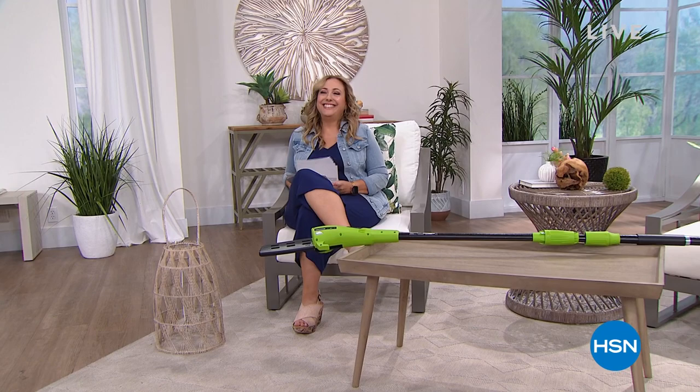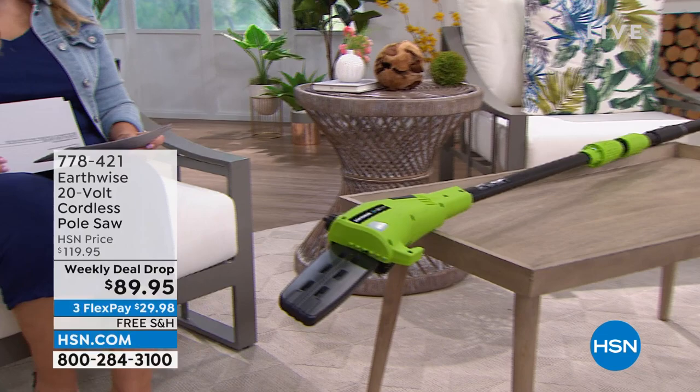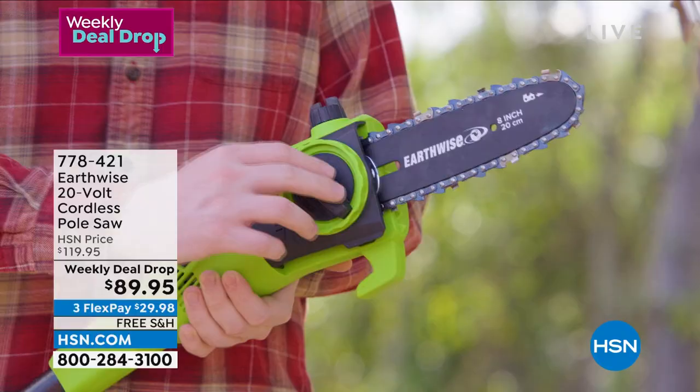Hi everybody, my name is Helen Keeney. We're going to be shopping together with amazing items to keep your outdoors looking beautiful for the summer. I've got a special right in front of me — a pole saw from Earthwise, a 20-volt cordless pole saw, and you're getting it today with free shipping and handling for just $89.95.